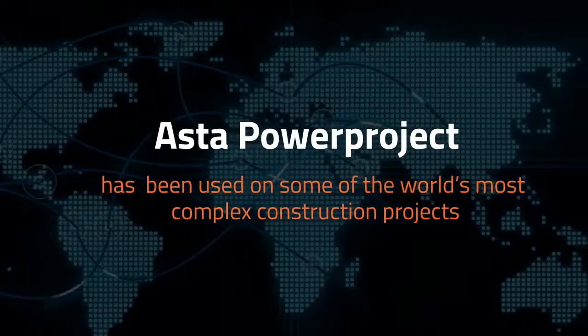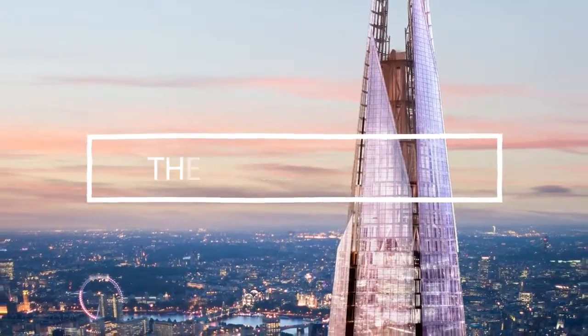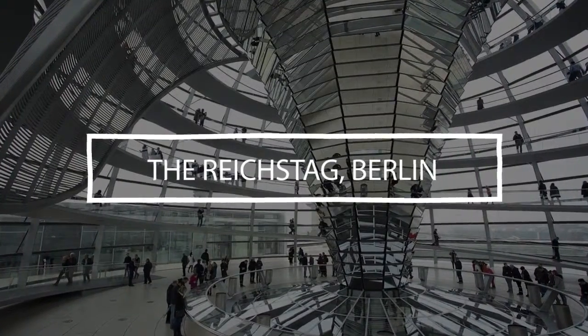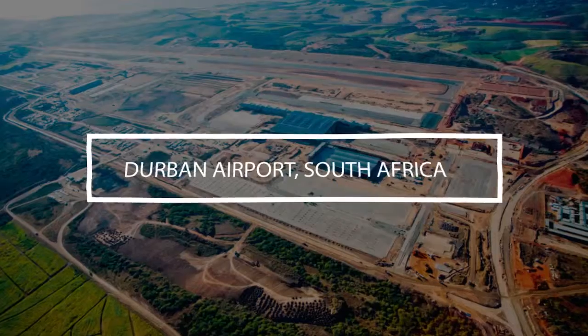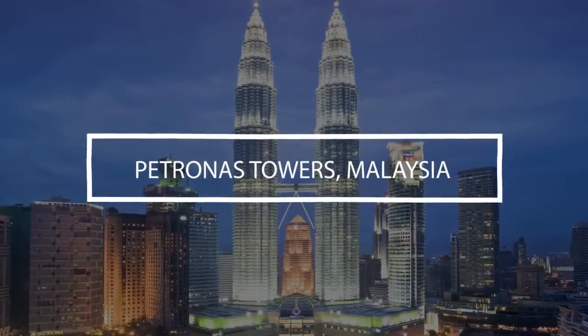Asta Power Project has been used on some of the world's most complex construction projects, including Europe's tallest building, the Shard in London, the Reichstag in Berlin, Benora Point Highway in Australia, the relocation of Durban International Airport and Petronas Towers in Malaysia.